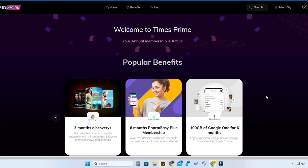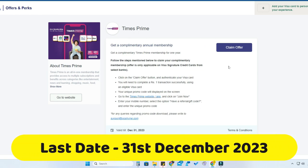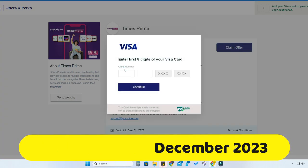This Times Prime annual membership is also totally free — you just need to spend one rupee using your Visa Signature credit card. First, click the link in the description. Once you go to that link, you will see the Times Prime offer page where you can get a complimentary annual membership for one year. Click on 'Claim Offer'.